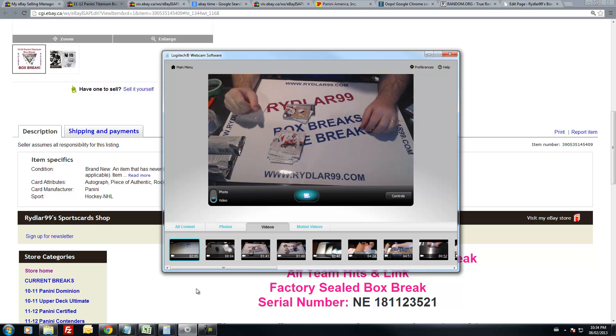That's it for the box of titanium. I want to once again thank everybody for participating in the break. If you want to get a hold of me for the limited case break, it's breaks@river99.com, or just go to the website and you'll see directions on how to join.